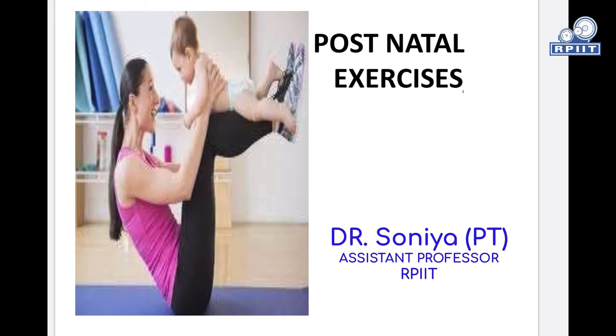Hello everyone, my name is Dr. Sonia from the BPT department, assistant professor in RPIAT college. Today's topic is postnatal exercises.